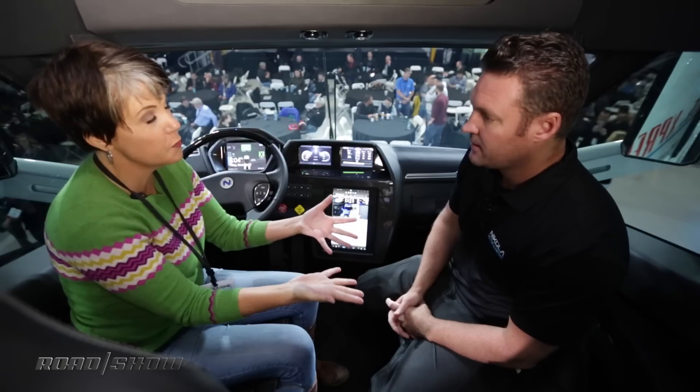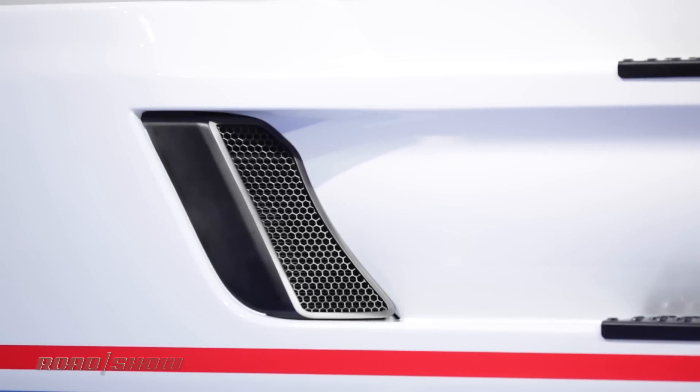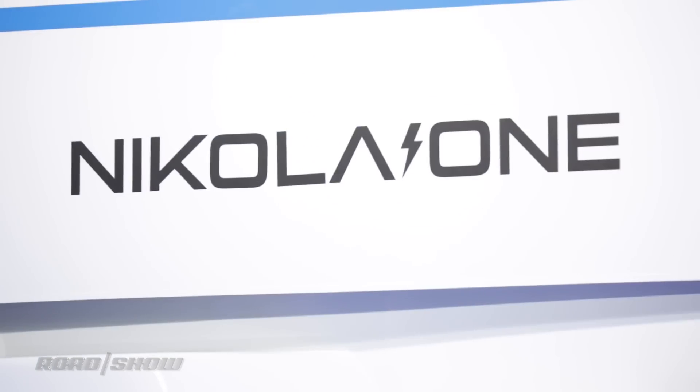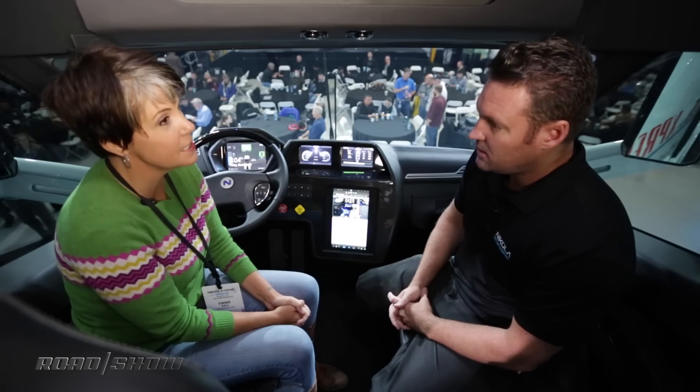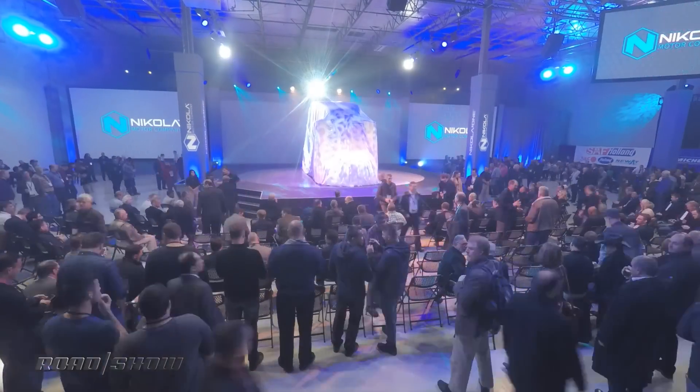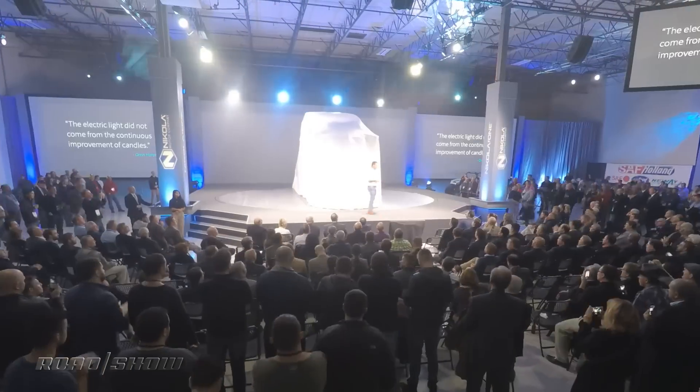People driving a Honda Clarity or a Toyota Mirai will also be able to go to the Nikola hydrogen stations. We'll have 364 of these stations going up around the country — both in the USA and Canada — and any hydrogen vehicle can fill there. How long will all 364 stations take to come online? It'll take years — probably five to eight years to get them all online, so by around 2026. It'll definitely be under 10 years.